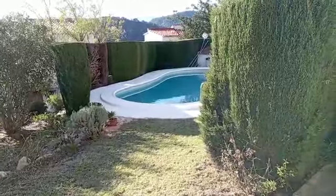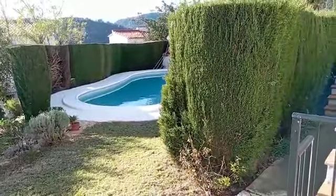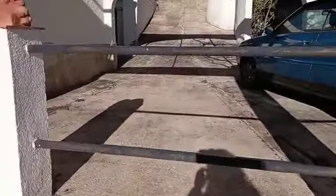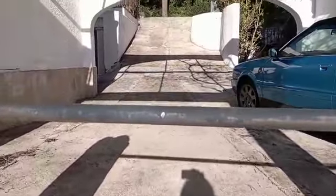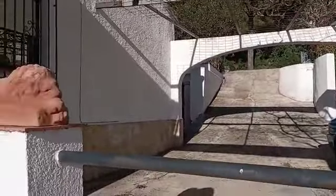We are on Bella Vista, which is very aptly named — beautiful views. This really does have a communal pool with access from this little terrace. This is a shared driveway with next door, where you drive in from the road, and there's parking and a carport round the side.